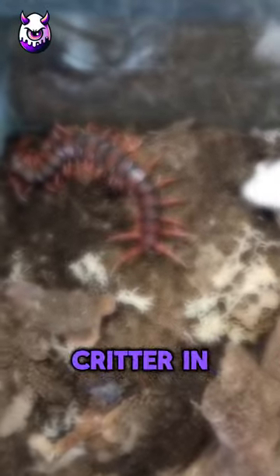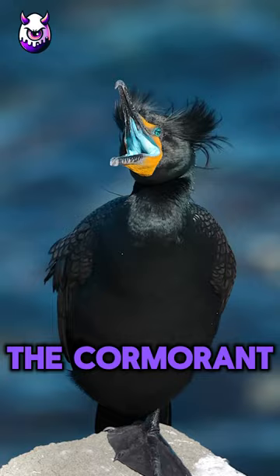If you spot this critter in your house, hurry away. But before that, if you're interested in the cormorant bird, show some love with a like and subscribe. Now, on to the insect.